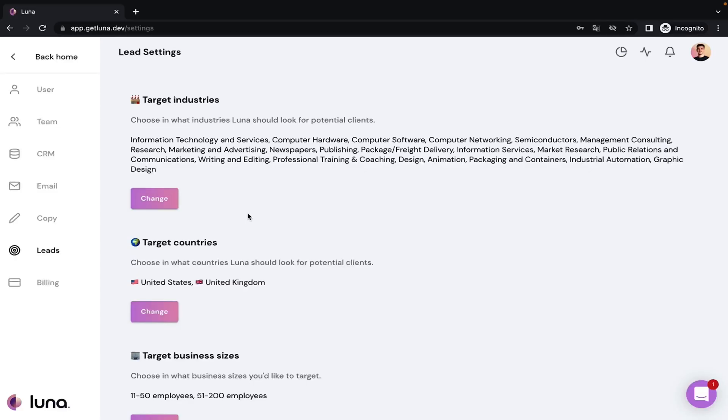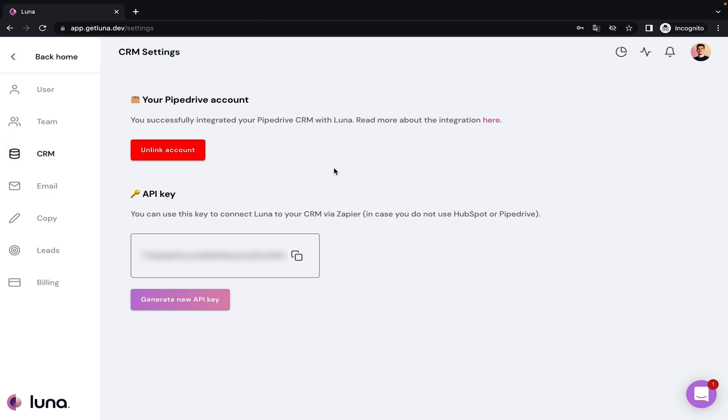Now, if this is all Luna did, it would be amazing. But this tool also sources your leads from an extensive database — I'm talking millions of high-quality leads at your fingertips. And you can also connect your CRM to access your own database. Luna, I think I love you.